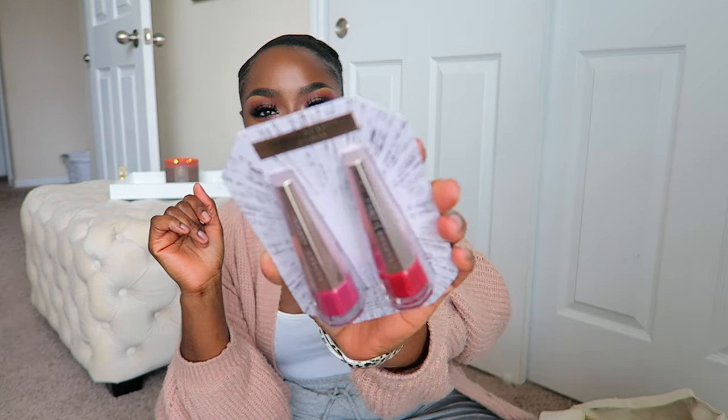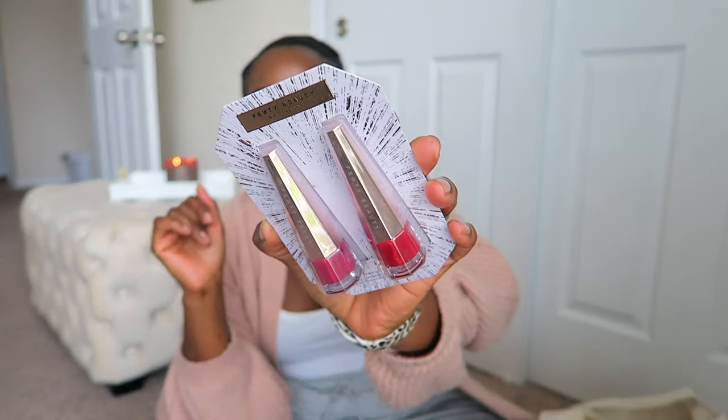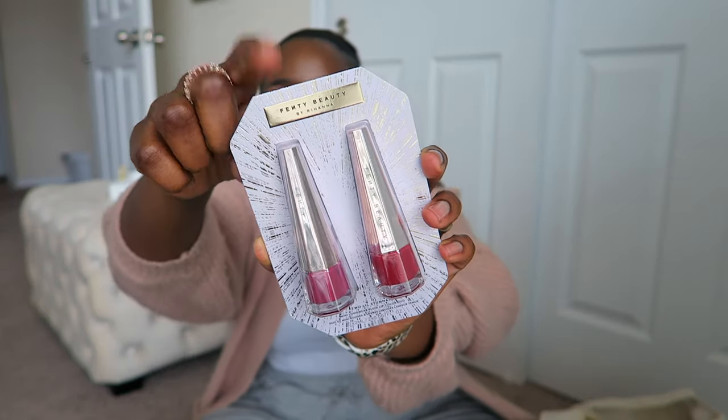Fenty sent me two holiday sets. I did an IGTV video with the gloss holiday sets. And this is the Two Little Stunners mini long wear fluid lip color set. Isn't that so cute? It's underrated and unmatched - these are really cute.